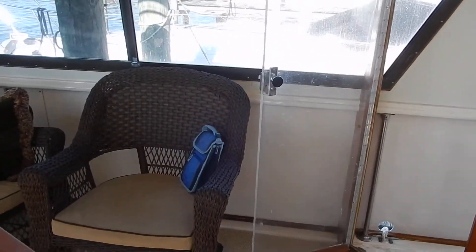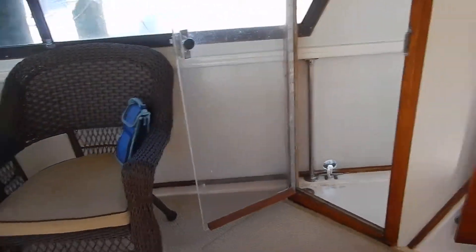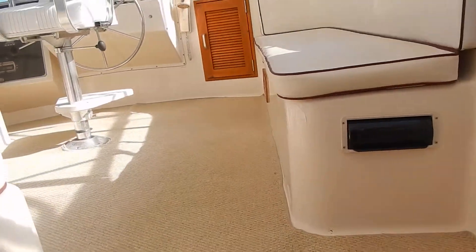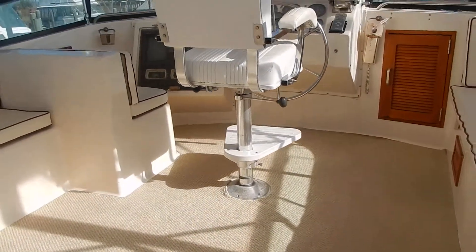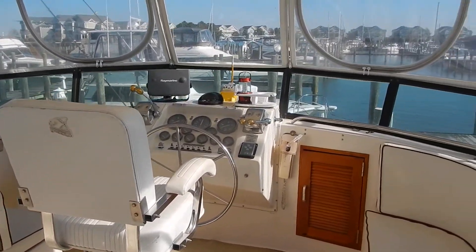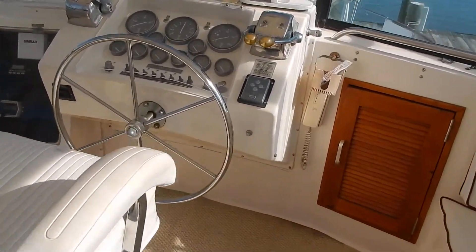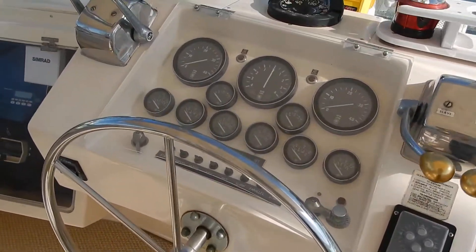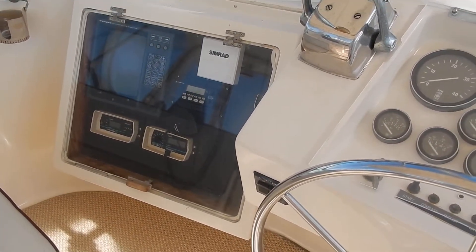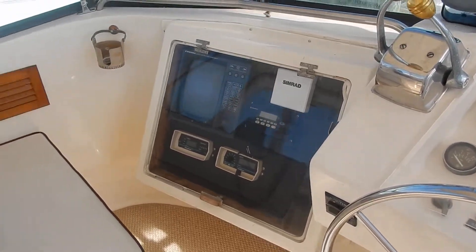The F deck is great for year-round living. Three steps up to the flybridge, with a lot of room and seating with the full enclosure up here on the bridge. She also has lower steering — this is the upper steering station with all the electronics, autopilot, Furuno radar, and depth finder.